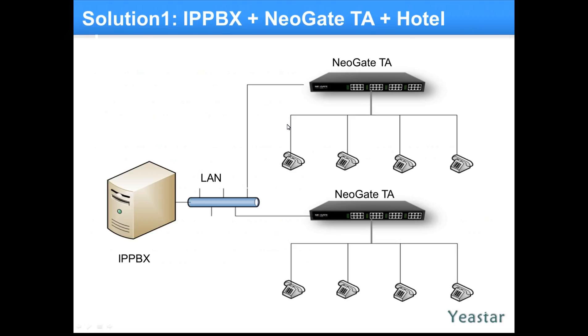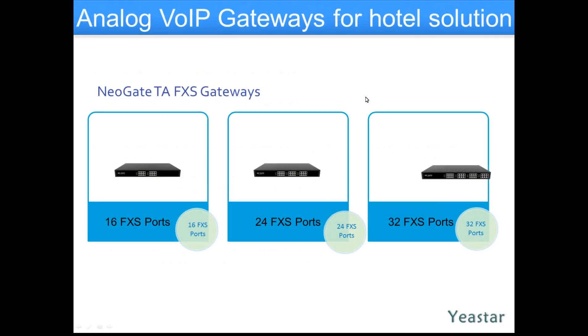Scenario number one: you have your own PBX, we just hook up gateways, hook up your existing analog phones — bingo, you're done. Message waiting lamp will also work on these phones, so it is fully supported in different scales and different technology of message waiting indication for the phone. That's pretty standard, and pretty fantastic.